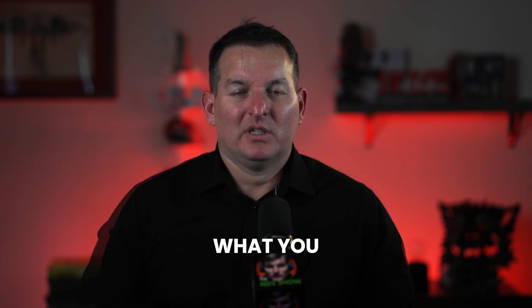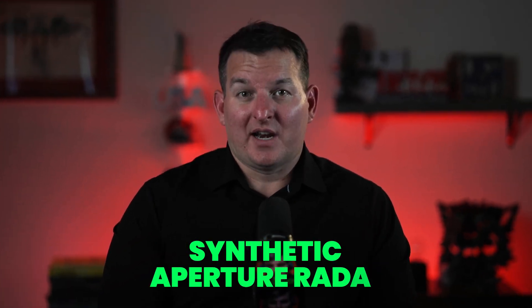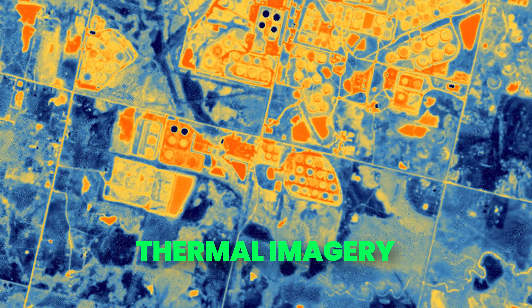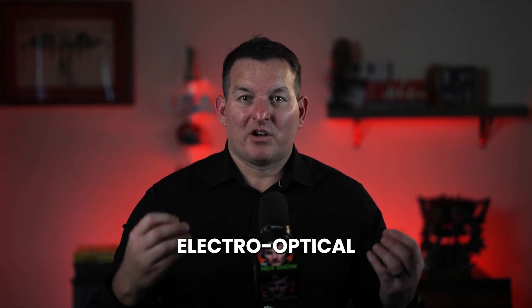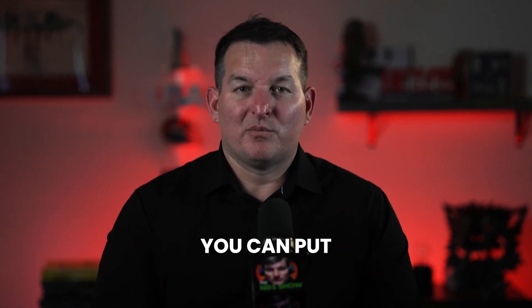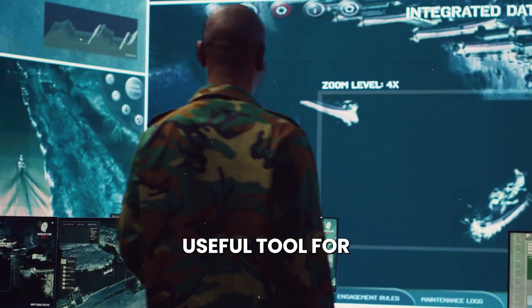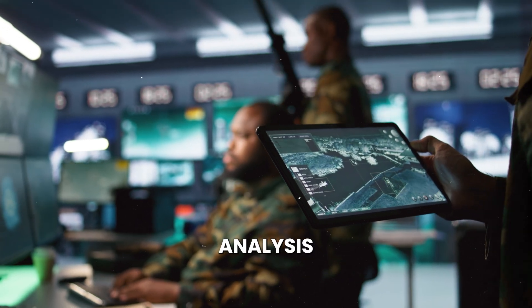Satellites can carry multiple sensor packages: electro-optical (RGB or normal color imagery), synthetic aperture radar (radar-based data), thermal imagery for detecting temperature changes between objects, multi-spectral imagery which collects many more bands of light and is useful for determining vegetation types, and even video sensors. Satellites are a great tool for the military to collect information and build intelligence analysis.